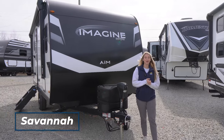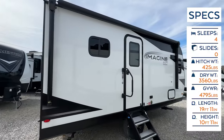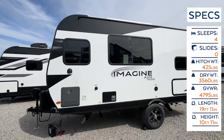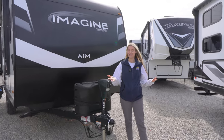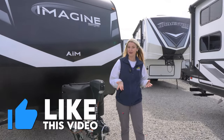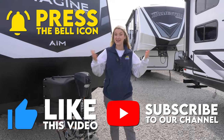Hey happy campers, it is Savannah with Cookville RV and Marine, and today we're going to take an inside and outside look at this 2023 Grand Design Imagine Aim 15BH. Before we get started, make sure you like this video, subscribe to our channel, and click that bell notification so you're notified when we post a new video.